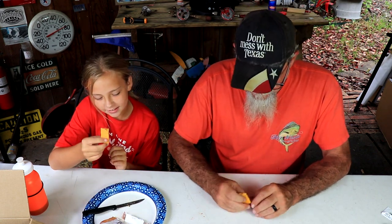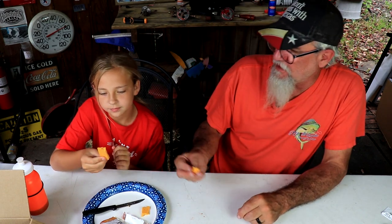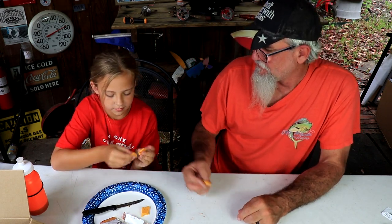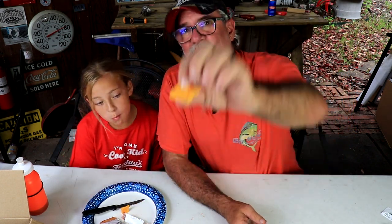Y'all didn't eat that one. Okay, I'm cutting mine in half. I'm going to eat this right here. You ready? One, two, three. So it's got bits of red and green things in it.